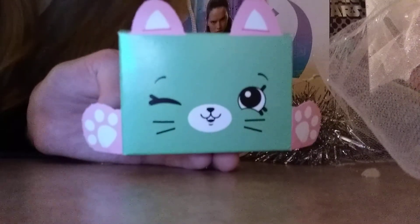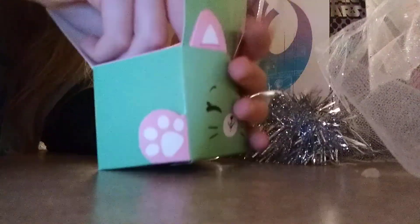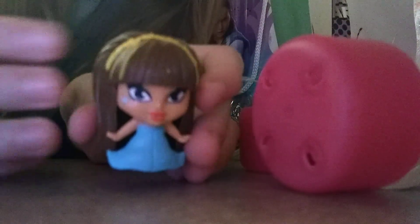Here's a Shopkins surprise. Here's a capsule. Let's see what's inside. Here's a Cleo Fashions. Very squishy.